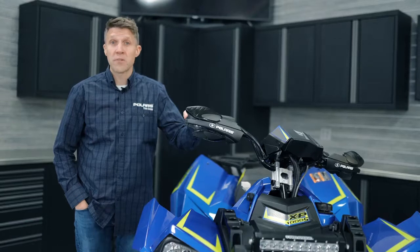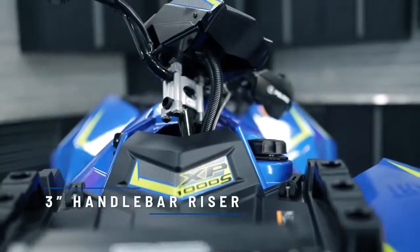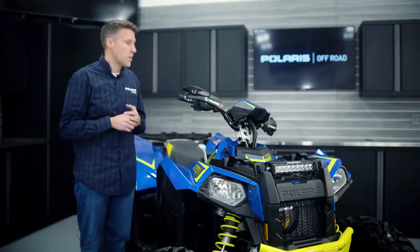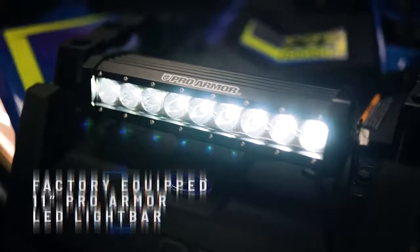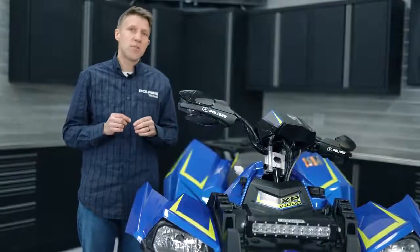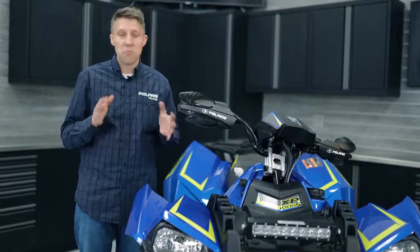The Scrambler XP1000S is built for the way you ride. It features a lot of things you can adjust. First, there's a 3 inch aluminum riser on the handlebar — that allows you, if you're a stand-up rider, to put the controls where you want, or if you're a sit-down rider you can get it into a more relaxed location. The vehicle also features the only factory-installed light bar — a really cool 11 inch Pro Armor light bar in the front that puts a nice beam out for night riding. On the throttle side, there are two throttle modes: performance and standard. Performance gives you snappier acceleration, and standard is a little more laid back.